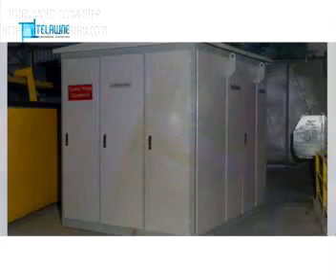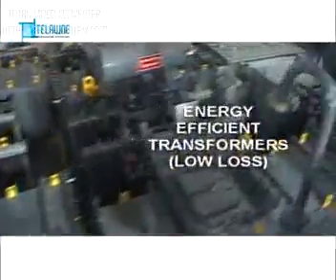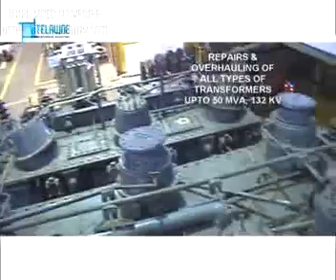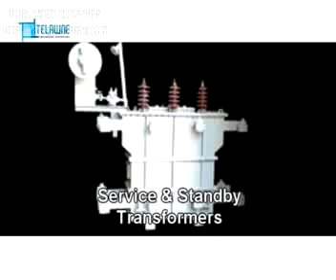Unitized Substations and many more. We specialize in energy-efficient transformers, repairs and overhauling of all types of transformers up to 50 MVA 132 KV, service and standby transformers.